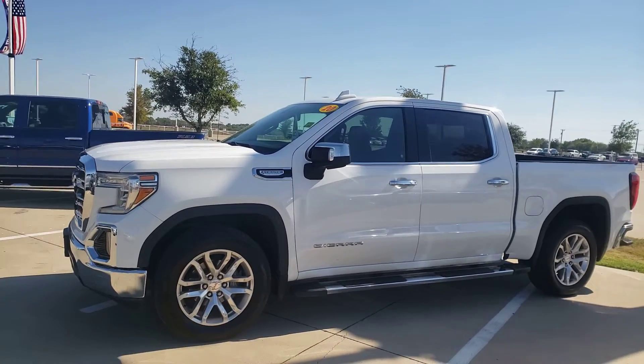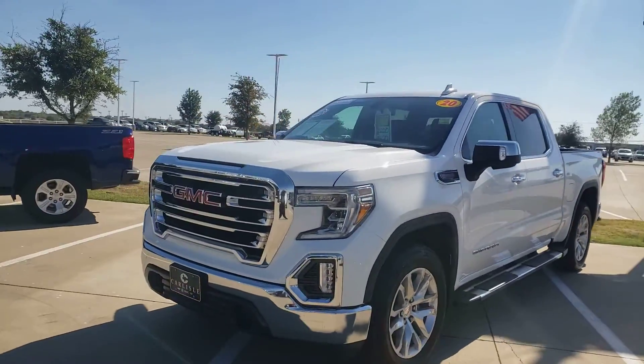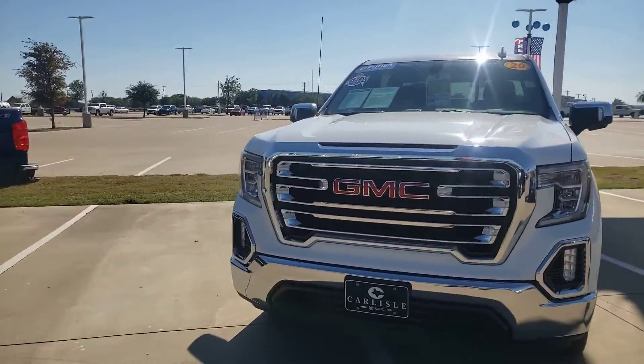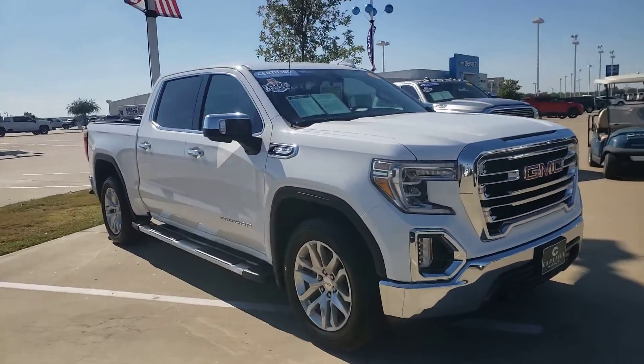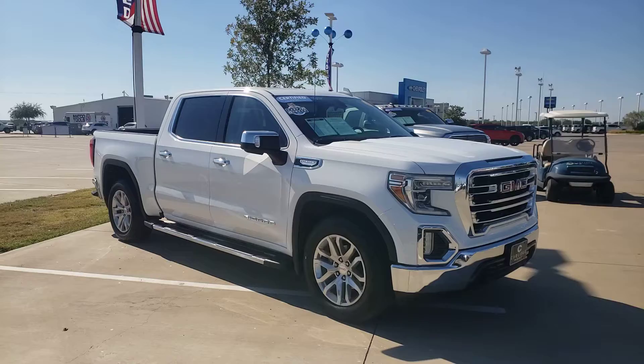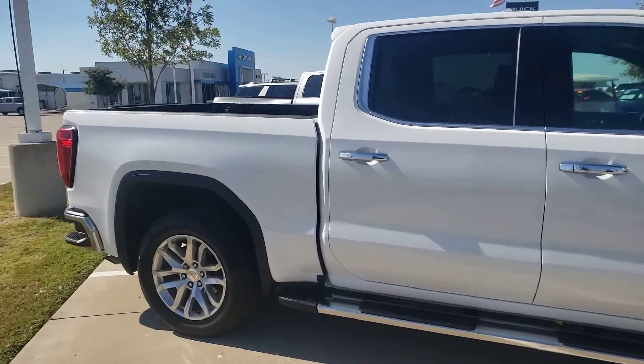It's a great day at Carlisle Chevrolet. We're looking at a 2020 Texas Edition Sierra, low miles, certified pre-owned. Give us a call at 972-938-8000, or shop us at carlislegm.com. This is a great truck.